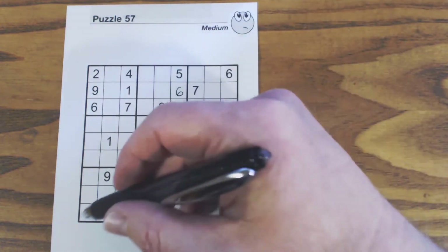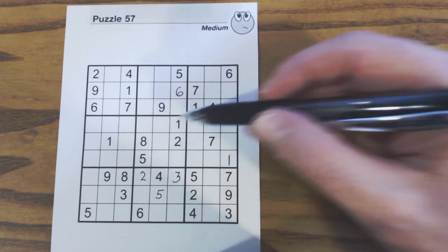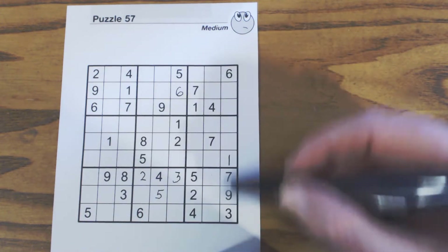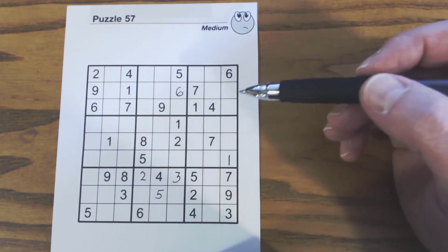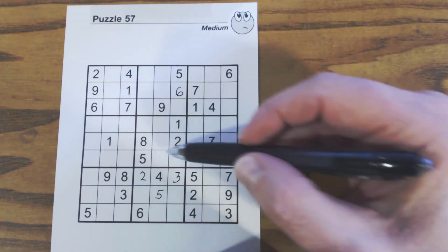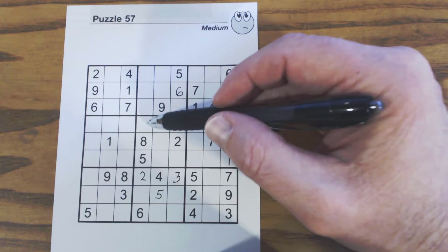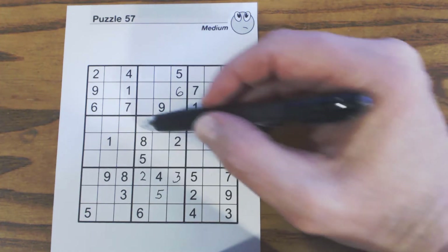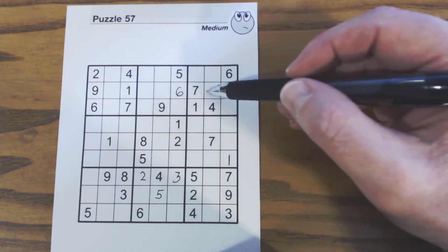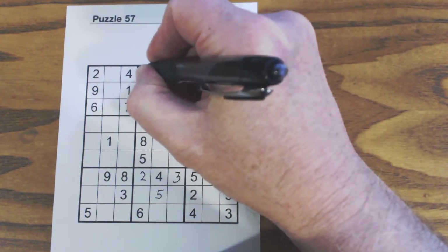Continuing sixes: ghost sixes here, so one of these is a six. For sevens: we've got ghost sevens here again because we have four-nine twins there. We've got a seven here, a seven here, ghost sevens there, so we know that's a seven.